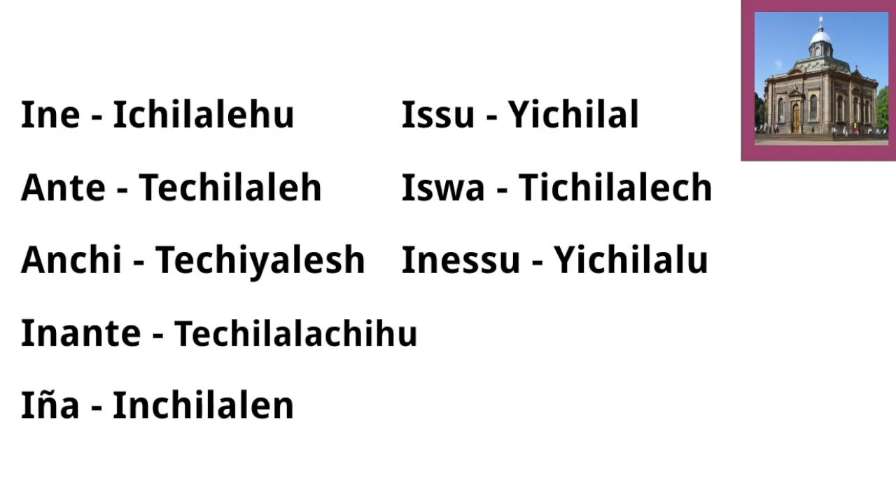Going over all the conjugations one more time quickly: Ene — Echelalo; Ante — Tchelala; Anchi — Tchelala; Antawo — Tchelaluhal; Inyan — Tchelanalen; Eswa — Tchejalech; Issu — Ychelal; Ineswa — Ychelalu. And also 'it's possible' — Yichalal.